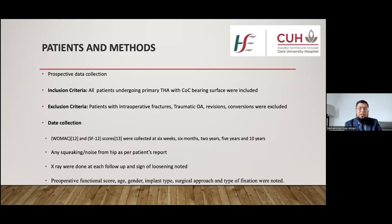Our study design was prospective. We collected all data on prospective follow-up. The inclusion criteria were all patients who underwent ceramic on ceramic total hip arthroplasty at Cork University Hospital between 2010 and 2012. Exclusion criteria included any patient with intraoperative implant fracture, traumatic osteoarthritis, or conversion from a previous DHS or IM nail for proximal femoral fracture.